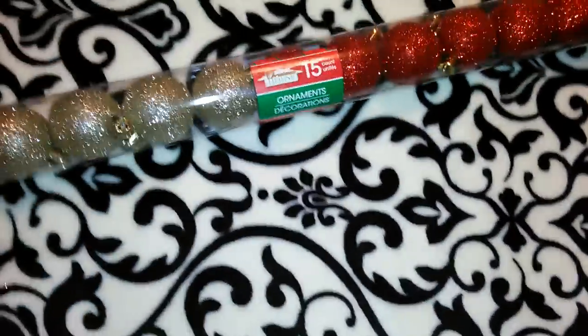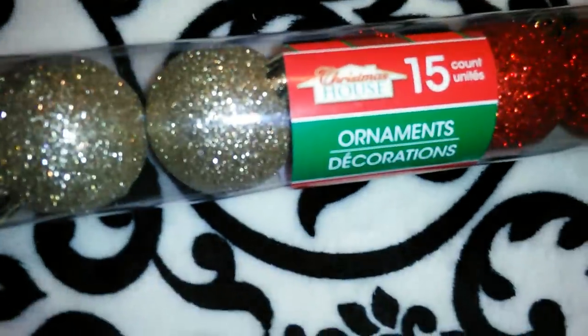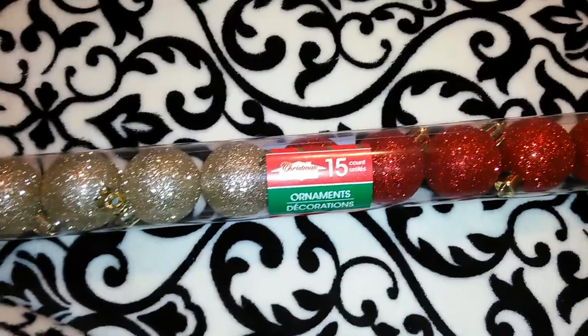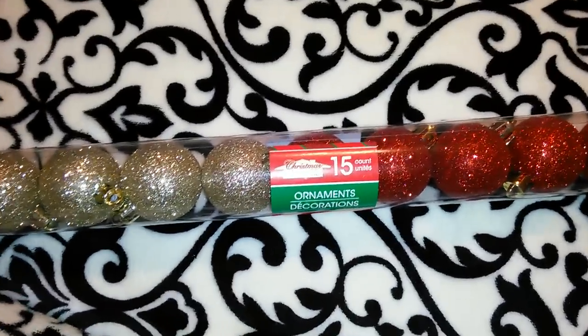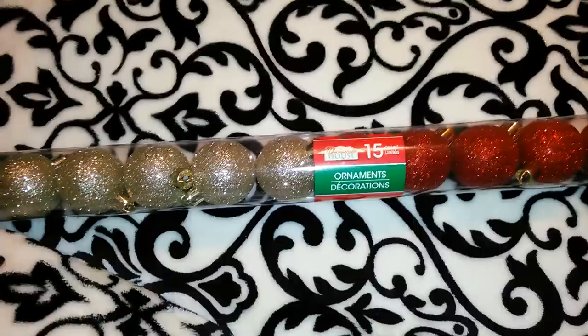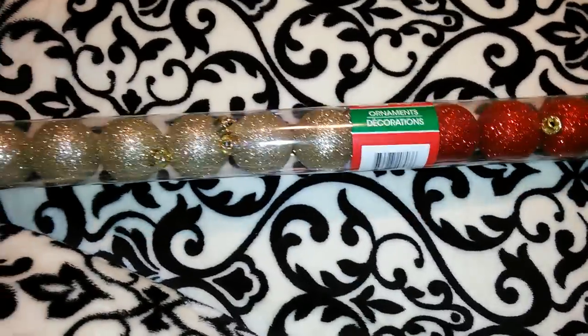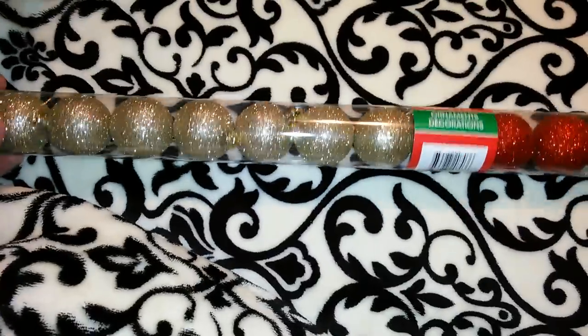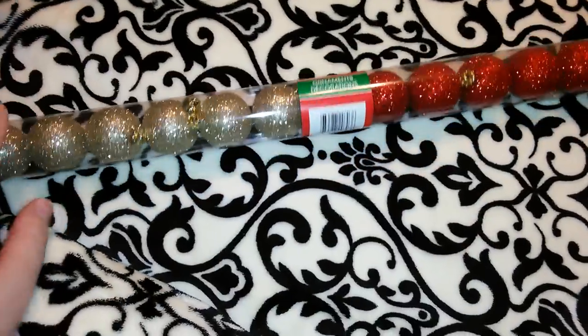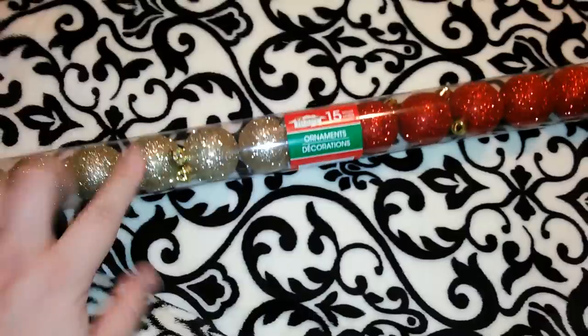I got a 15-pack of Christmas bulbs in the Christmas House brand — all glittery, half gold and half red. I have an ornament bulb wreath that I only got halfway finished last year, and these would be really pretty to complete it. If they don't work for that, I'll use them on the Christmas tree. They also had all gold, all red, and glitter-with-matte options, but I liked the all-glitter ones.